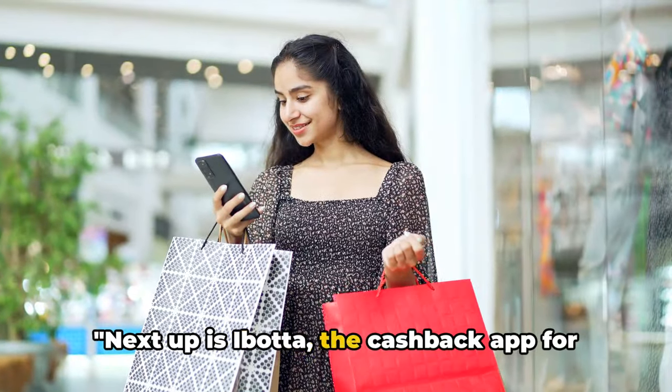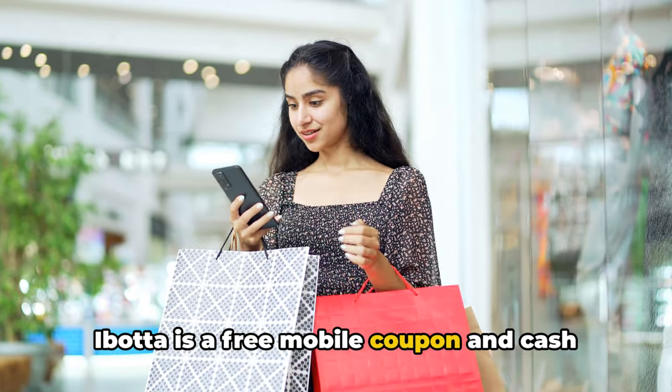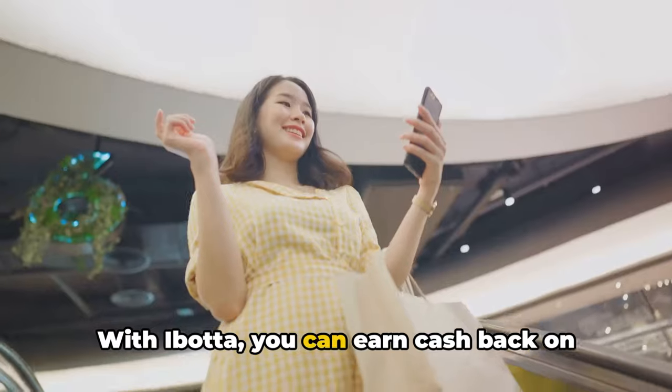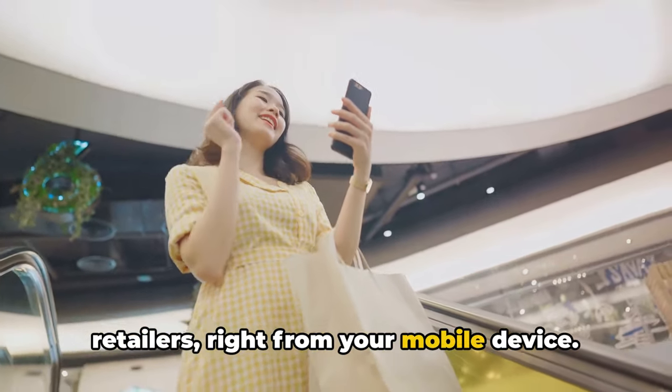Next up is Ibotta, the cashback app for savvy shoppers. Ibotta is a free mobile coupon and cashback shopping app for most iOS and Android devices. With Ibotta, you can earn cashback on purchases from more than 300 retailers, right from your mobile device.